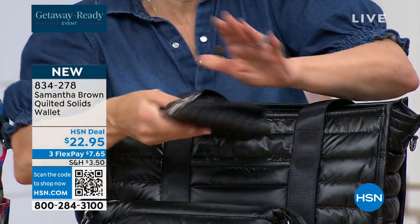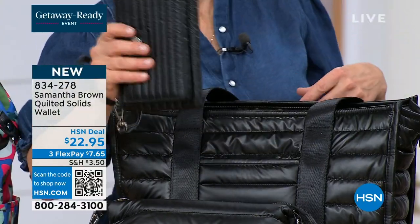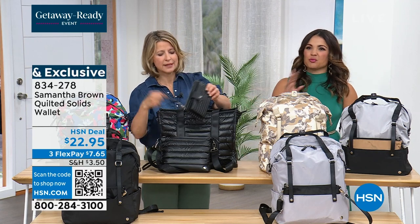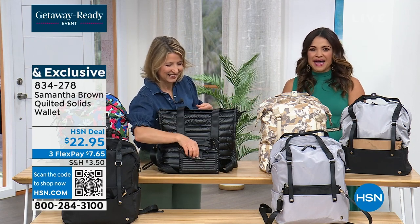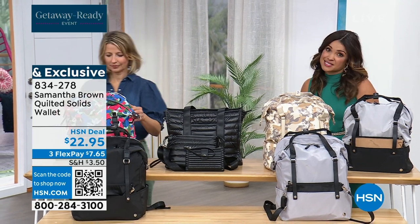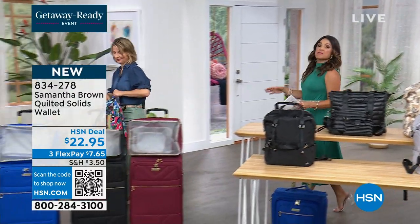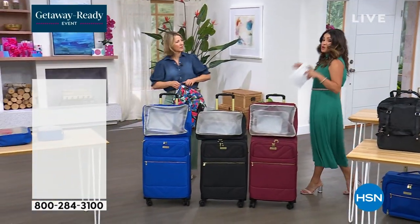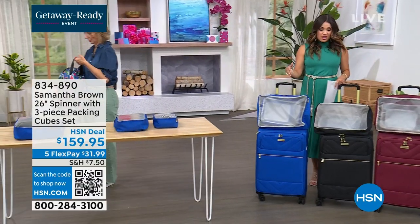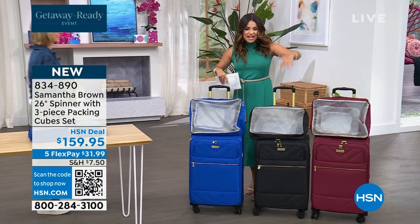The wallet is a wristlet — perfect if you just want to head out, do errands, and grab it and go. It's $22.95 and available on HSN.com. Now we're moving into some more first-time-on-air items in new configurations — and we're going to talk about when you need a bigger bag. Sometimes you're packing more, you're ready to check that bag, you're on a big trip. We're bringing you the beautiful 26-inch spinner that comes with the famous three-piece packing cubes.